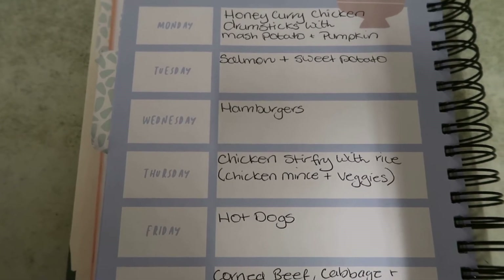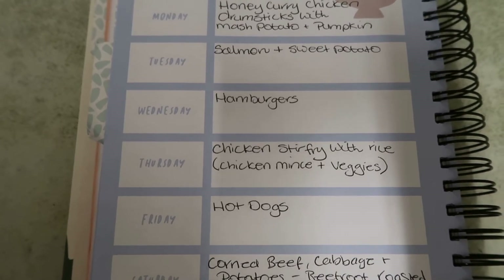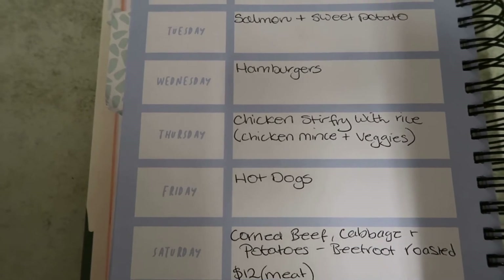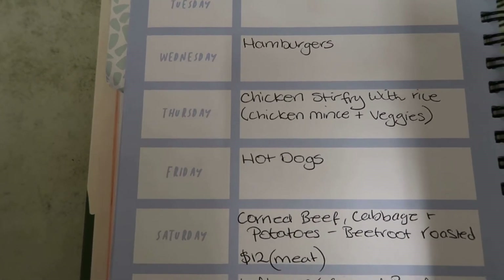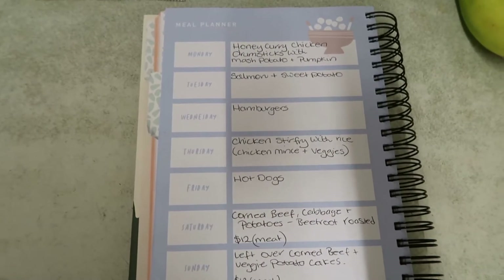Tuesday night is just salmon and sweet potato, and I'll probably put some peas with that. Wednesday is just going to be a hamburger night — I've got canned beetroot, onion and meat. Thursday night is just going to be a chicken stir fry with rice; I've got some chicken mince and veggies for that. So there's our family of four weekly planner.